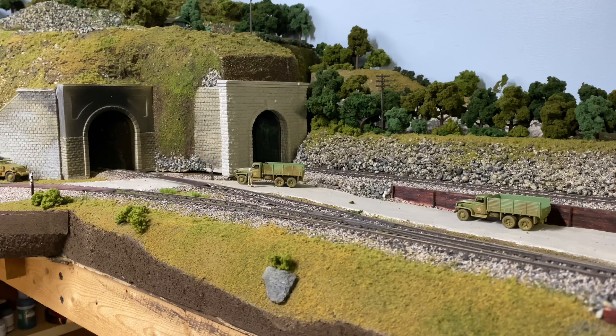Hey, good evening ladies and gentlemen. It is a Sunday night — I think it's the 25th of June — and here comes the second to the last train that's going to run on the current configuration of this layout.